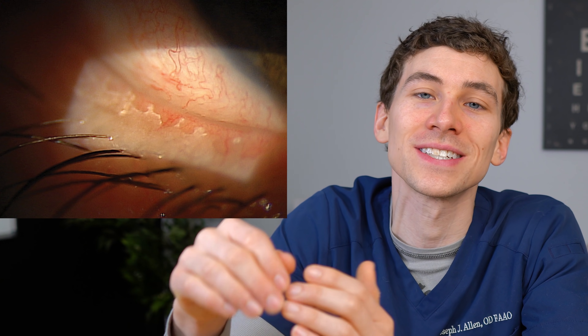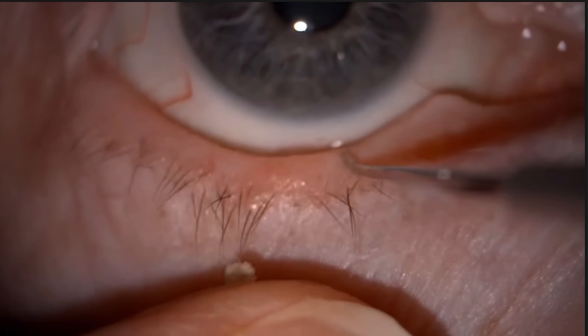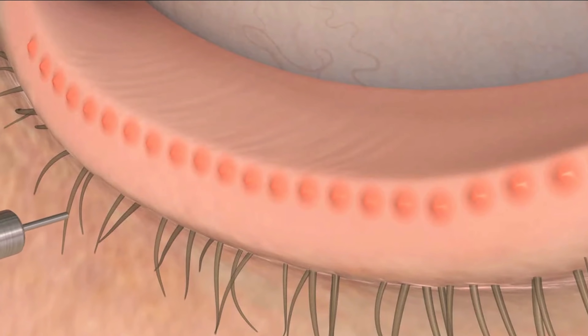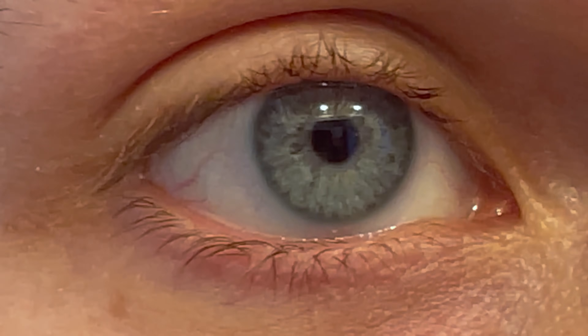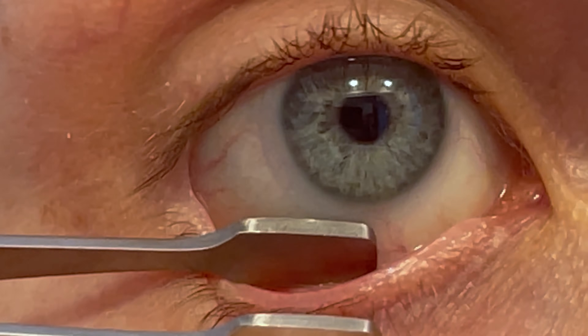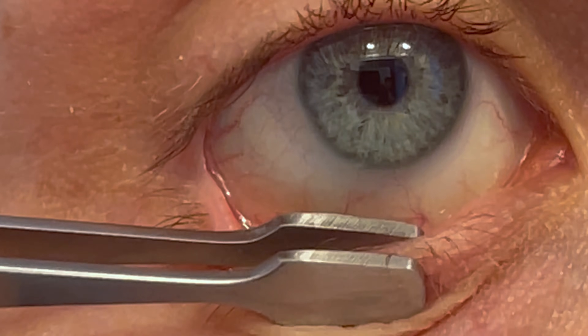In more severe MGD, the oil glands can become capped off by eyelid scaling — dead epithelial skin cells covering the glands like chapped lips, preventing oil release. In that situation, your doctor may recommend eyelid debridement with a small tool, meibomian gland probing using a needle-like tool to open the glands, or manual meibomian gland expression using forceps to pinch and express each gland's contents. Do not attempt manual expression at home — it must be done by an eye care professional.